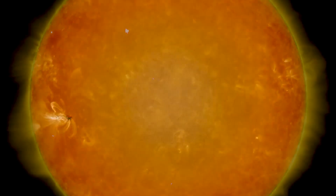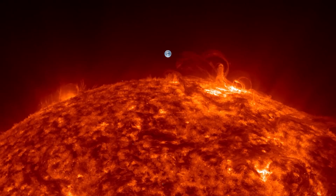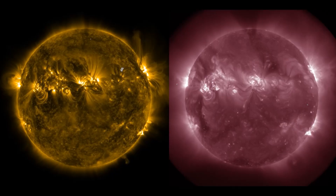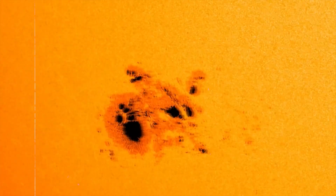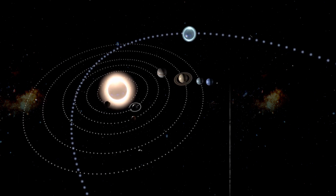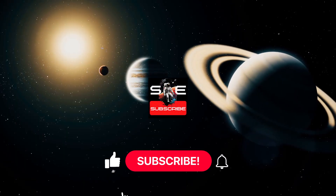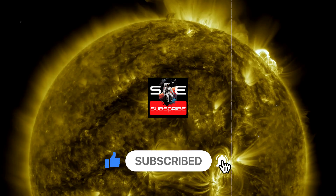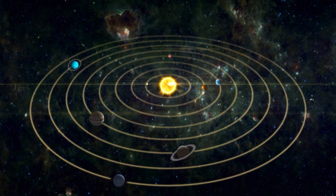The advancements in solar research have brought us closer to understanding the Sun than ever before, revealing profound insights into its inner workings and dynamic behaviour. These breakthroughs not only enhance our knowledge of solar phenomena, but also have crucial implications for space weather prediction and space exploration. As we continue to explore and unravel the mysteries of our star, we can look forward to even greater discoveries. If you enjoyed this deep dive into solar science, be sure to like, share, and subscribe to Space Episodes for more updates on space exploration and scientific breakthroughs.